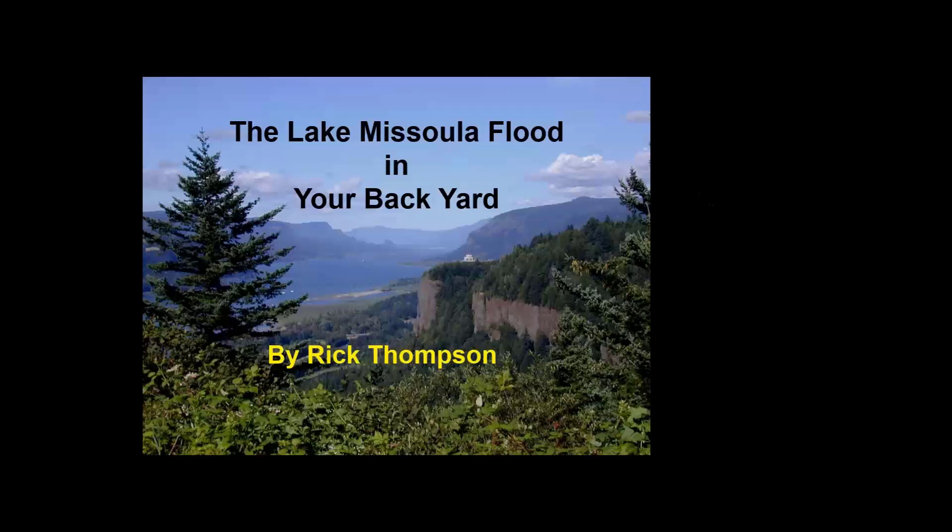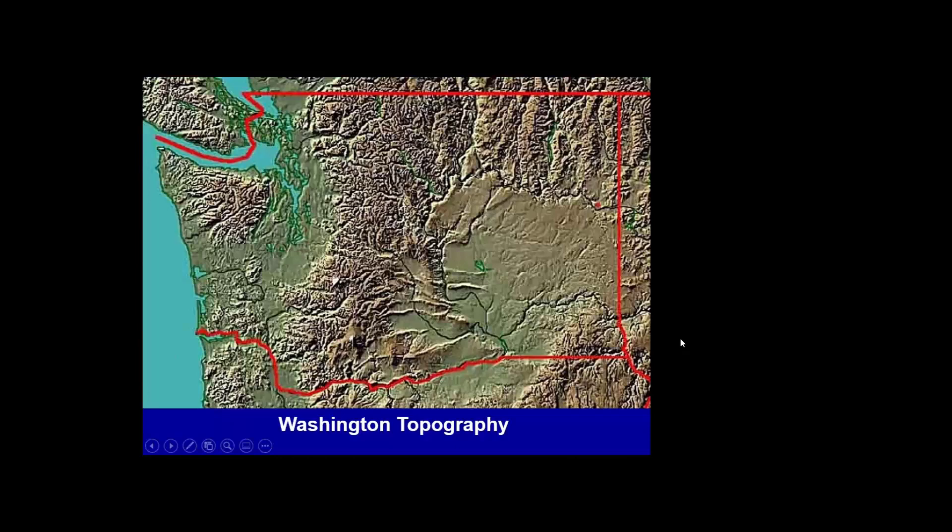Thank you to the Heritage Garden for inviting me this morning. To talk about the ice age floods, we first need to talk about what was underneath — the basic ground level. This is a topographic view of the Columbia Plateau, also called the Columbia River Basalt Group — a whole area laid down with basalt lava covering 200,000 square miles, up to 10,000 feet deep. Can everyone hear me okay?